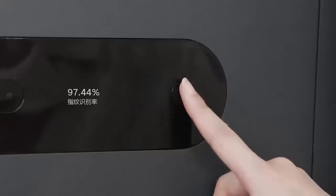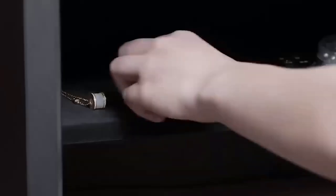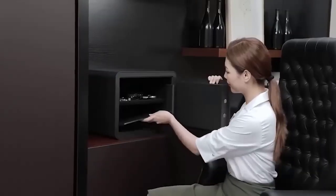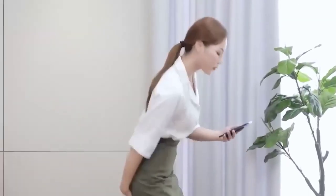Next we have a smart safe from Xiaomi made of high-strength material. The device offers six ways to unlock: with a fingerprint, password, and a one-time password. You can open it with Bluetooth as well as with an ordinary key. In addition, there is an option to set double protection or virtual passwords — these are extra digits before and after the real password.